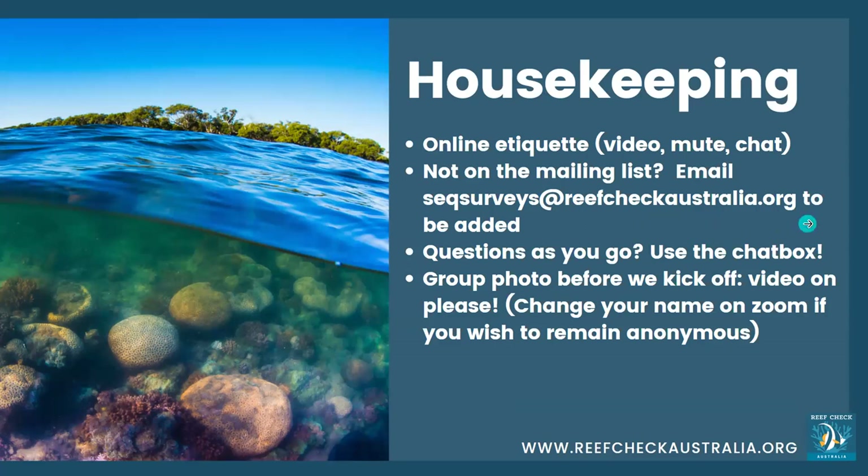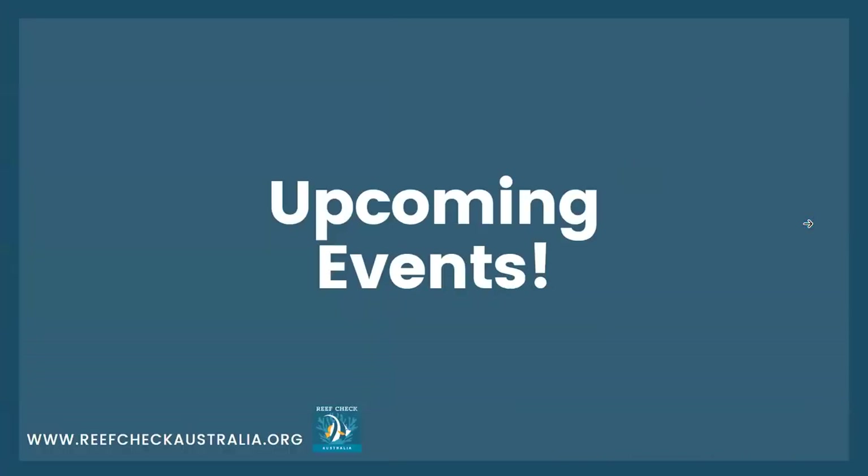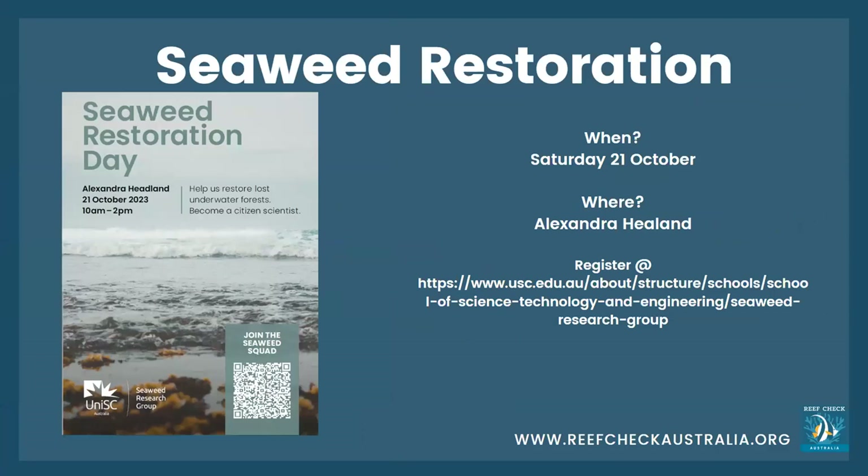For upcoming events: for those people on the Sunshine Coast, there is a seaweed restoration day at Alexandra Headland on the 21st of October from 10 to 2. There is a QR code that can be scanned, or you can jump on to the University of the Sunshine Coast website and register there.